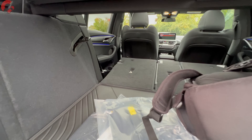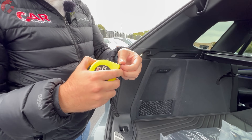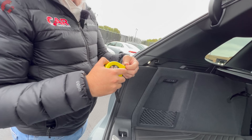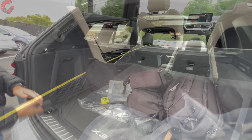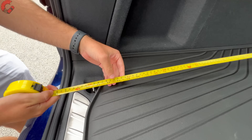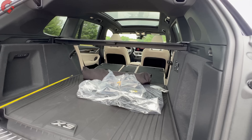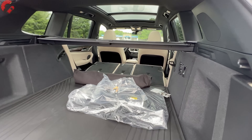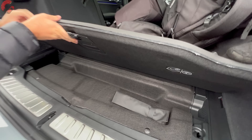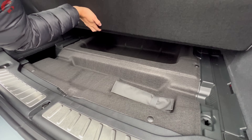Unfortunately the tape measure broke today, but based on a clip from a previous X3 M40i review there's about 70 inches of space from behind the driver's seat to the rear of the cargo area — meaning since an average adult bicycle is 69 inches long, you could fit one in the X3's cargo area. Down underneath the floor we do not have a spare tire on this model, but there is a little bit of additional space in the front of that area.